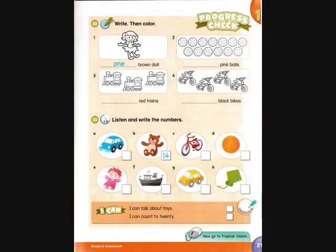Track A35, page 21, activity 23. Listen and write the numbers. 1: How many brown teddy bears are there? There are 14 brown teddy bears. 2: How many yellow cars are there? There are 19 yellow cars. 3: How many green kites are there? There are 20 green kites. 4: How many blue cars are there? There are 13 blue cars.